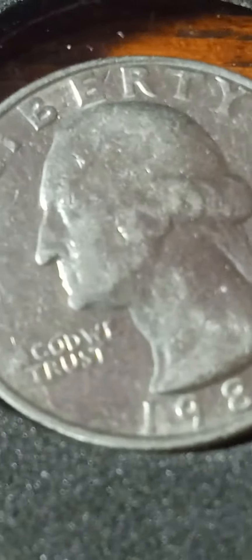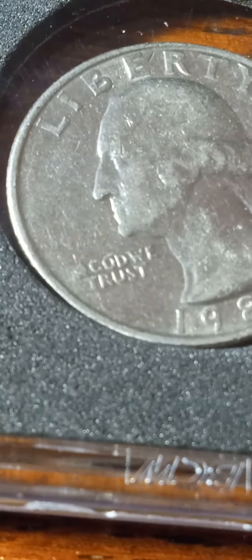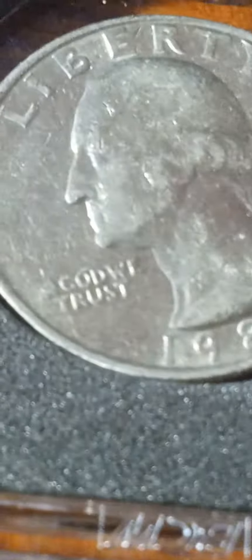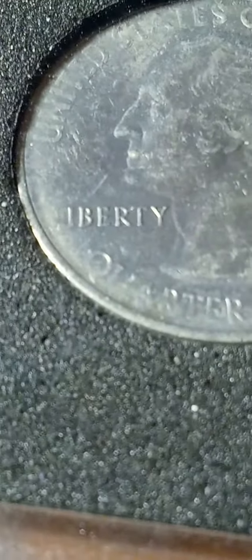This one is a Greaseville. I'm having some lighting issues. You can see the eye — some of the end is gone. 1987. This one's Missing Hell, Greaseville.